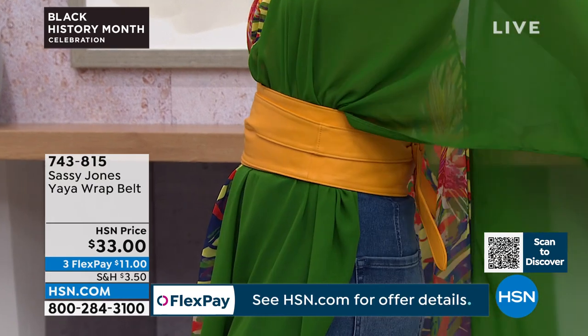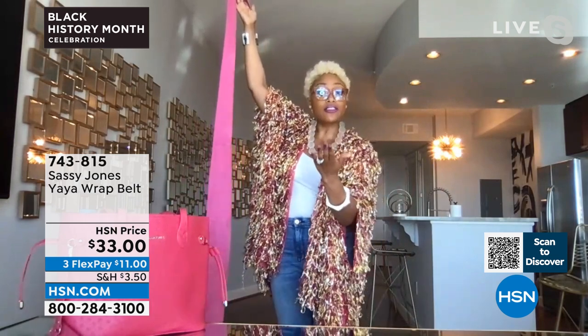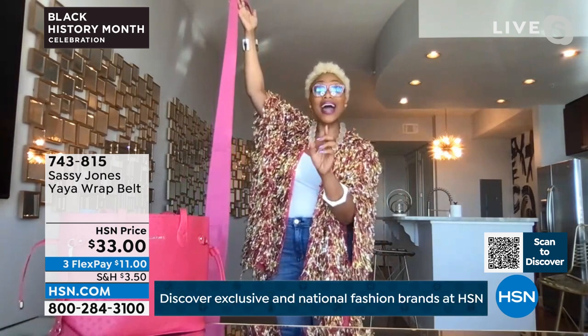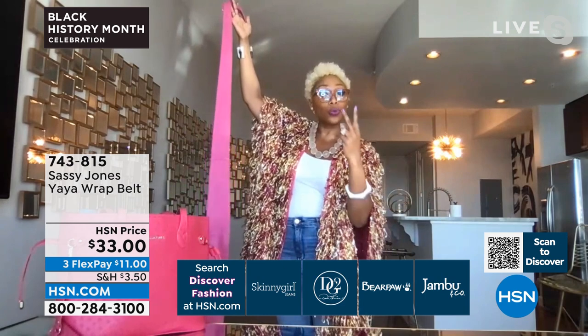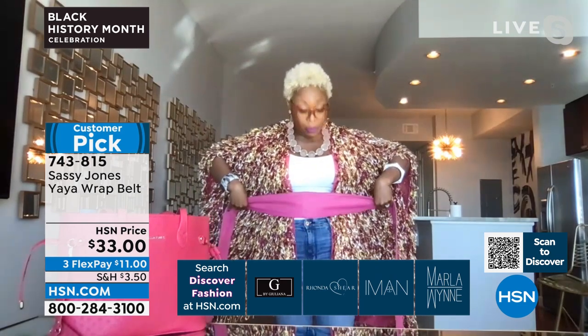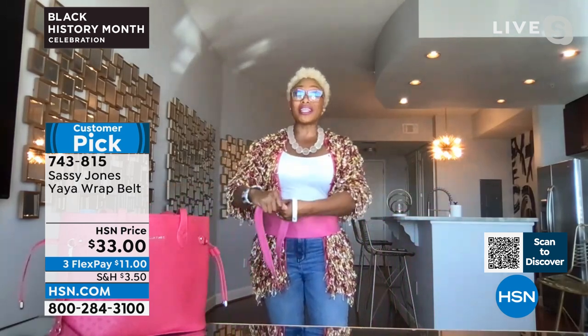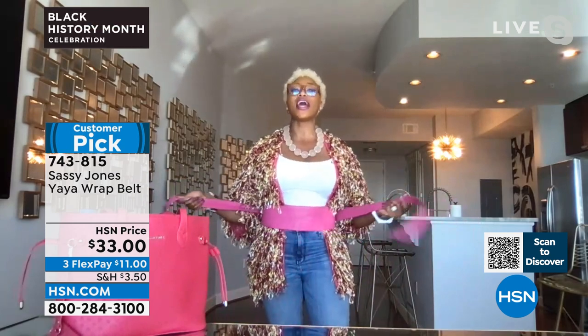The Yaya wrap belt is humongous. I'm 5'8", about a medium. It's over 105 inches — a size-inclusive belt. If you're a size zero or a size 22, I designed it with you in mind. It's guaranteed to wrap around you at least twice. You'll get this home and first thing you'll say is, 'This is so buttery soft.' Put the widest center panel right under your bosom. You can bring it up or down, fold it in half. Our girls love this because it gives you a curvation — it cinches that waist and reminds you when it's time to put the fork down.